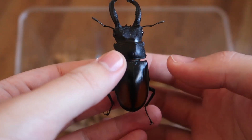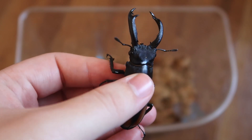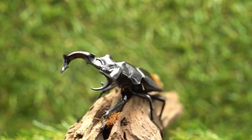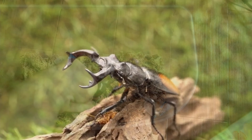Anyway, these guys can get massive. I already think mine's pretty big at 66mm, but they can get up to a whopping 92 and allegedly a 97 has been reported in the wild. Absolutely massive stag beetles.